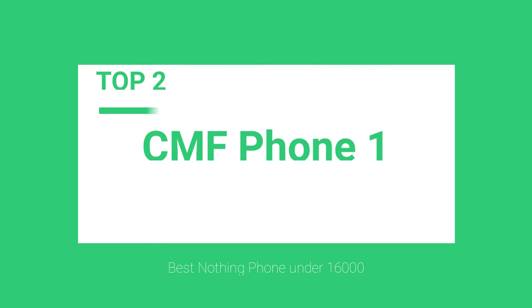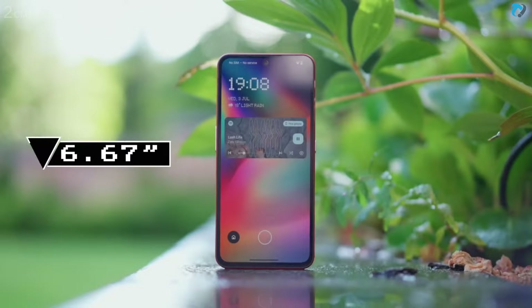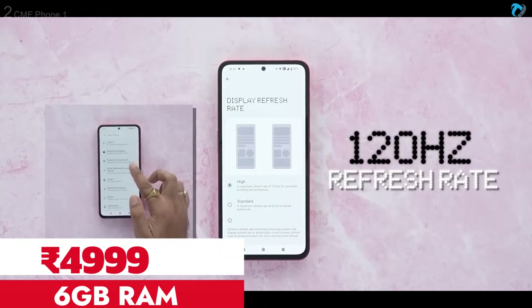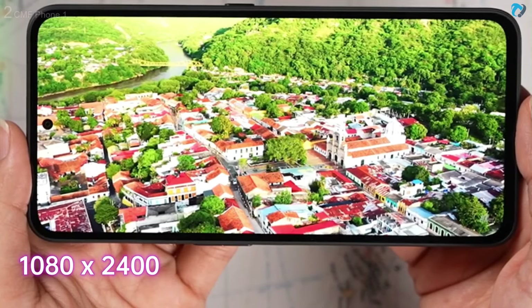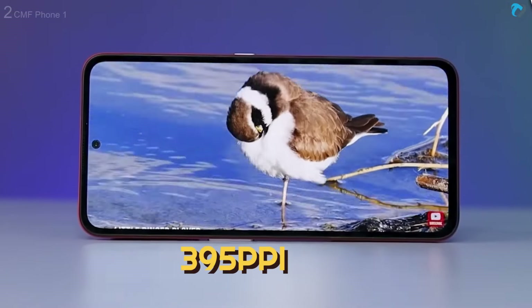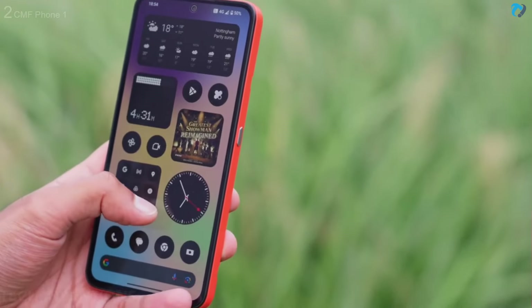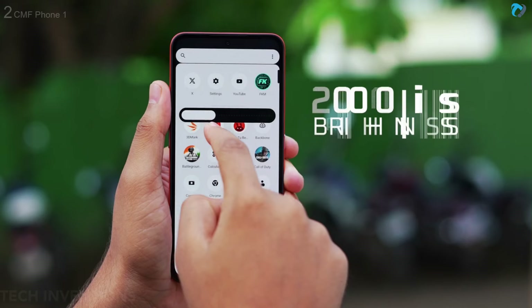At number 2, CMF Phone 1 by Nothing. On the front, it has a pretty good 6.67-inch AMOLED panel with 120Hz refresh rate. Multimedia experience is a bit lacking because there is no HDR for Netflix and no stereo speaker in this budget range. Apart from that, the in-display fingerprint scanner works well. I did not face any visibility issue even in sunlight, as it gets 2000 nits peak brightness.